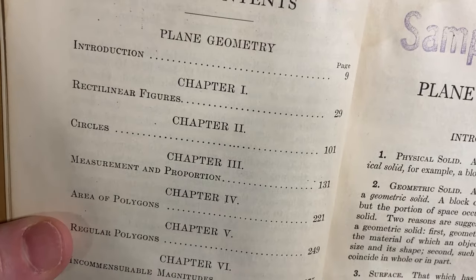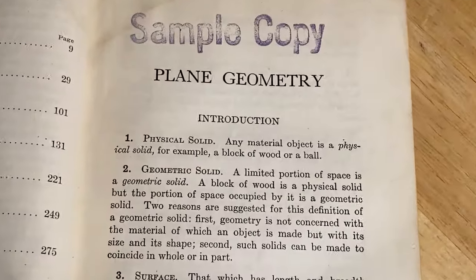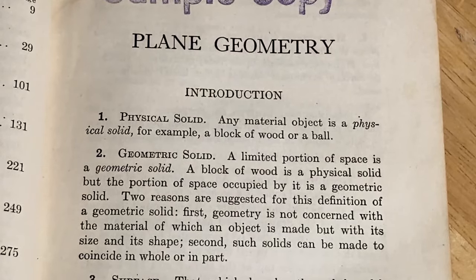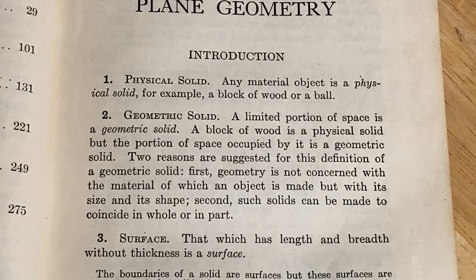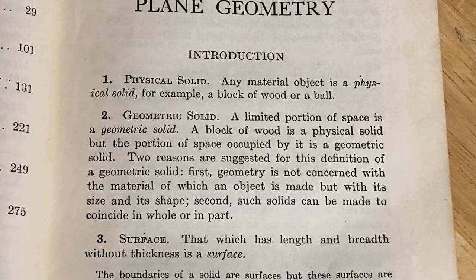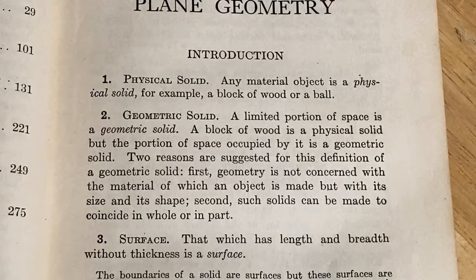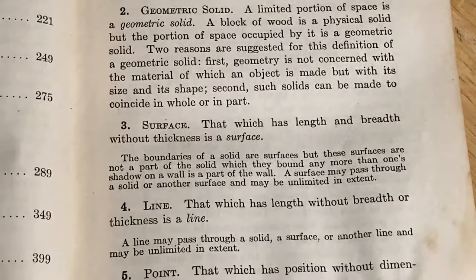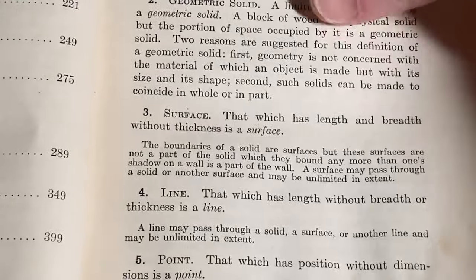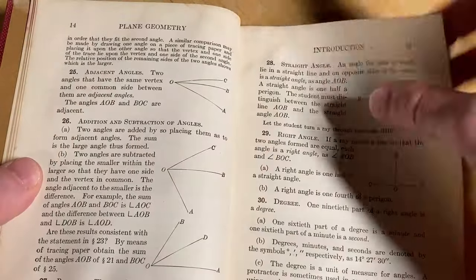Here are the contents. You can see what it contains. This is supposed to be a book for beginners, so in theory anyone can buy this book and start learning. "Physical solid: any material object is a physical solid — for example, a block of wood or a ball. Geometric solid: a limited portion of space is a geometric solid. A block of wood is a physical solid, but the portion of space occupied by it is a geometric solid." It defines a surface as: "that which has length and breadth without thickness." This is a really cool book where you can sit down and read and learn. I like how it's all numbered and in order — you just go through each number. There are examples, so you write them down and work through them.